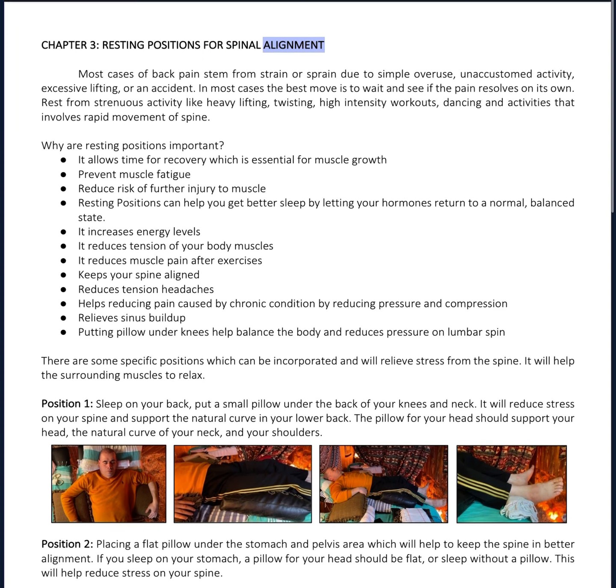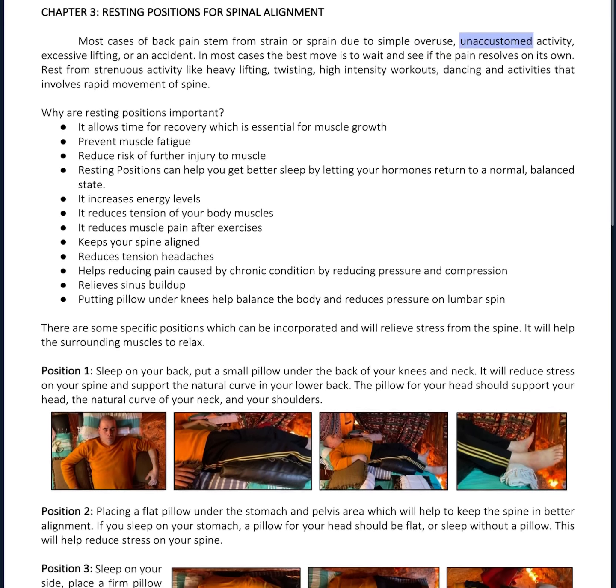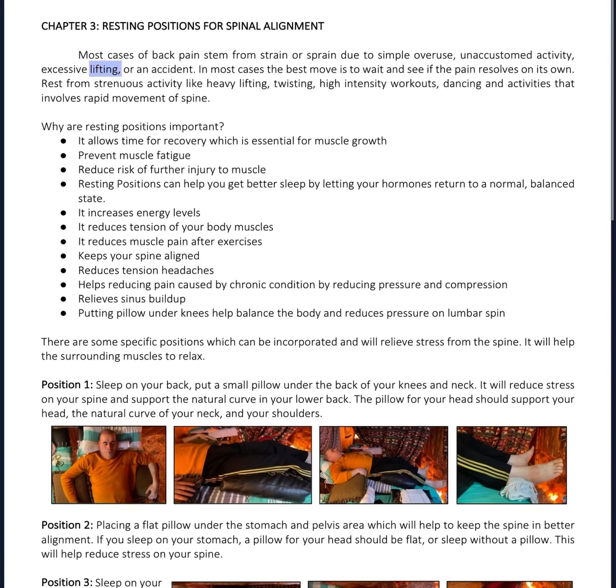Chapter 3: Resting Positions for Spinal Alignment. Most cases of back pain stem from strain or sprain due to simple overuse, unaccustomed activity, excessive lifting, or an accident.